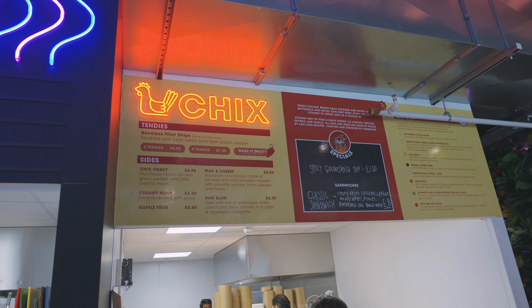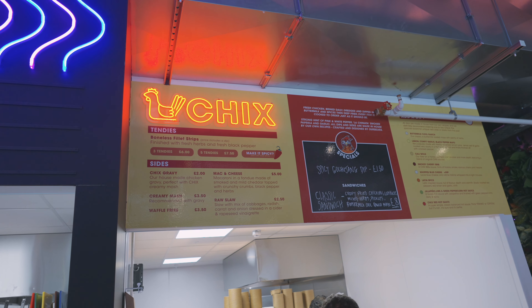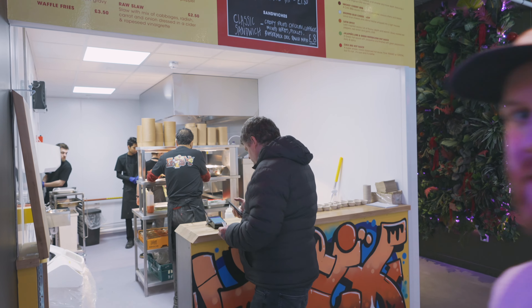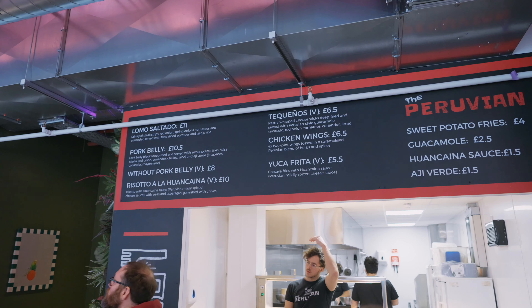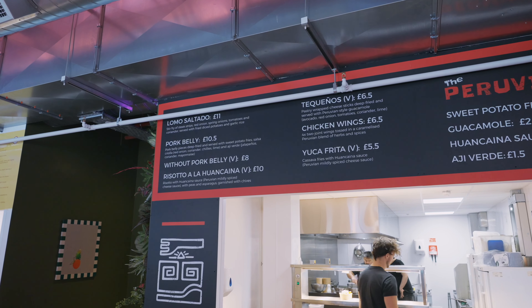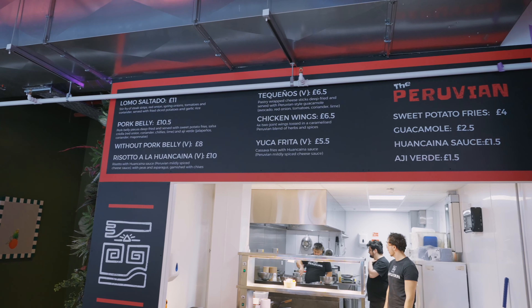Here we've got chicken — boneless fillet strips. I hate to say this but I think they're going KFC. Also got a bit of a Peruvian here — Lomo Saltado: steak strips with onion, spring onion, tomatoes, and coriander. Some good stuff in there.